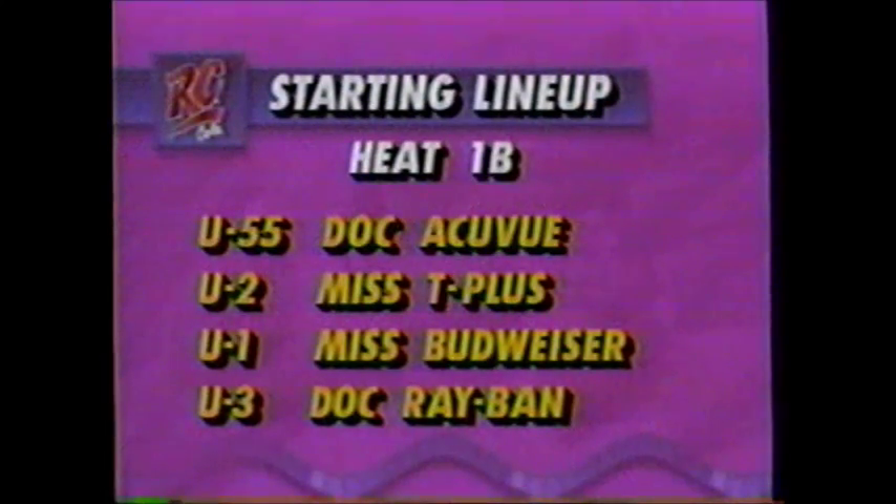Heat 1B — another 3-lapper, again run yesterday. In lane number one, it's the DOC AccuView; Miss T-Plus lane two; Miss Budweiser lane three; and DOC Ray-Ban in lane four. As the boats came down, the Miss Budweiser was obviously the dominant force in this race. As they headed down into turn number one, Chip Hanauer puts the boat out front — didn't have to work particularly hard on this one. Again, this is a 3-lap race; the races coming up later today for the Gold Cup will all be 5-lap races.